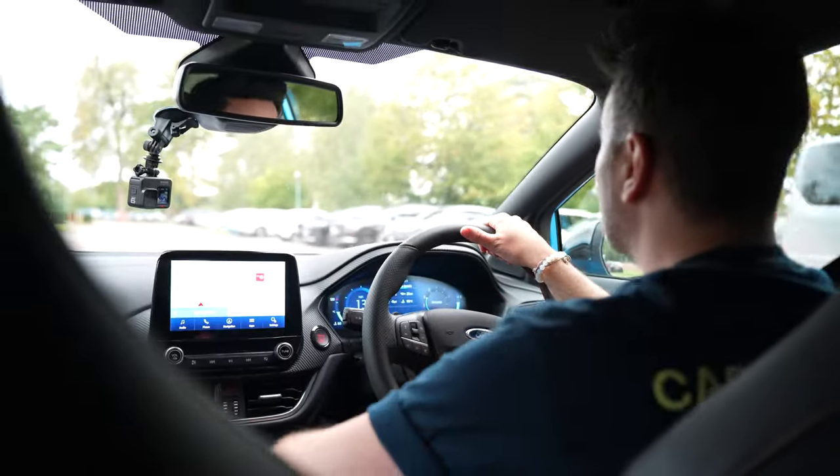That's 10,000 miles per annum on a three-year deal with around a couple of grand up front. That's not bad — that's under £250 a month, and you've got this car. Super affordable, another great reason.